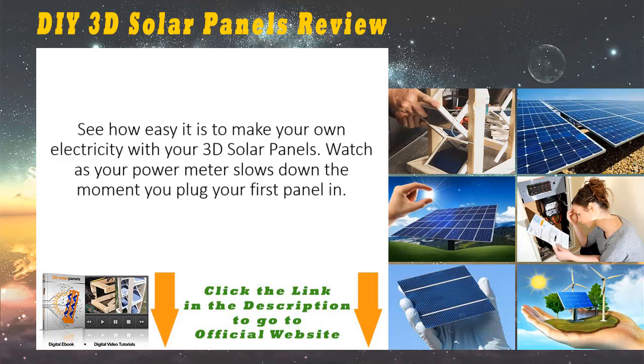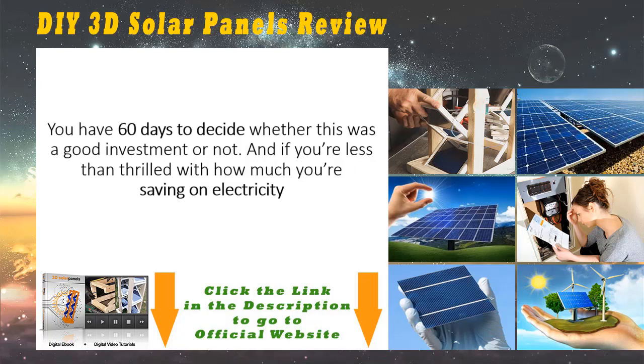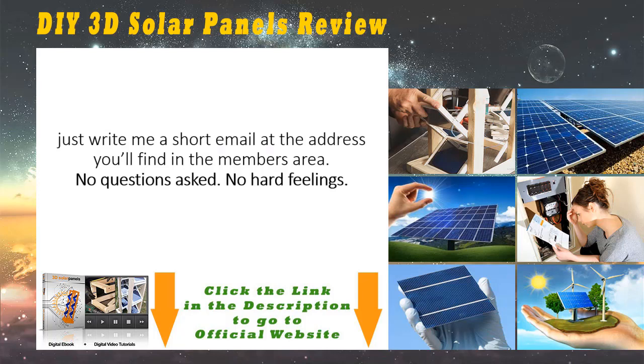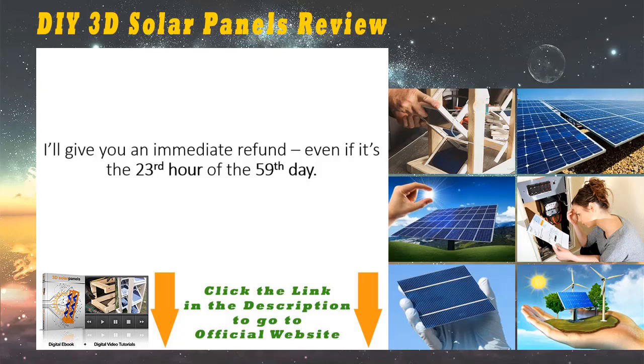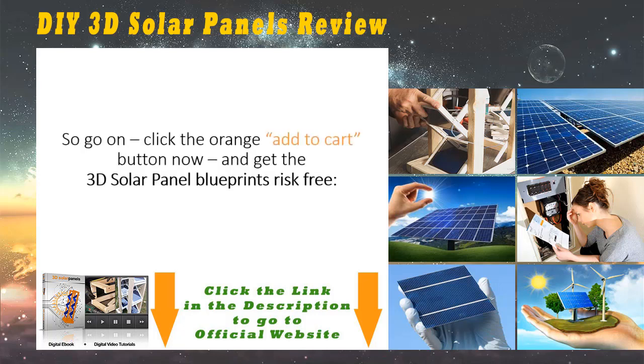It's simple: get the blueprints today and put them to the test. See how easy it is to make your own electricity with your 3D solar panels. Watch as your power meter slows down the moment you plug your first panel in, and see what it's like to slash your electric bill by $80 or more in less than two weeks from today. You have 60 days to decide whether this was a good investment or not. If you're less than thrilled with how much you're saving, just write me a short email at the address you'll find in the members area — no questions asked, no hard feelings. I'll give you an immediate refund even if it's the 23rd hour of the 59th day.